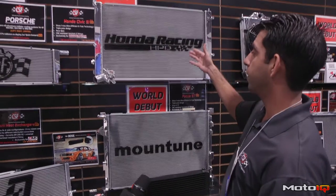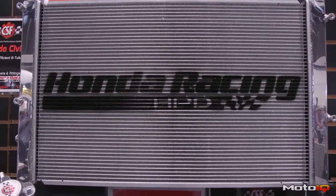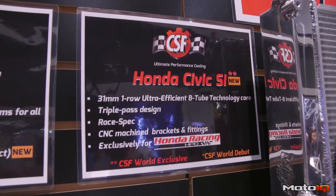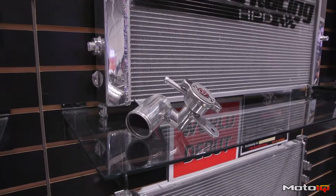We also have a radiator that we've just done with HPD Honda Racing. It's a race-spec unit for the new Civic SIs that are yet to be released. They'll be using this in all their race cars, and you can buy that through the HPD performance catalog. That's really cool.